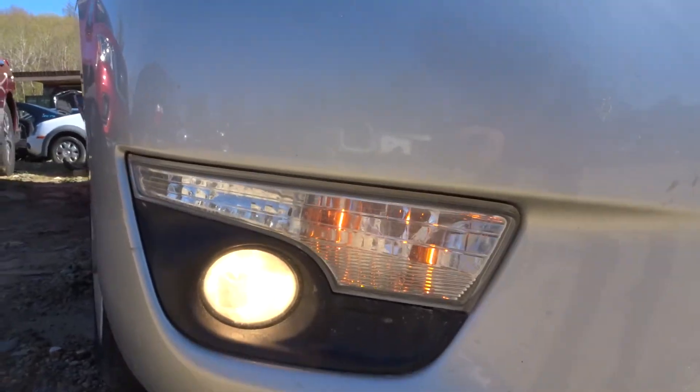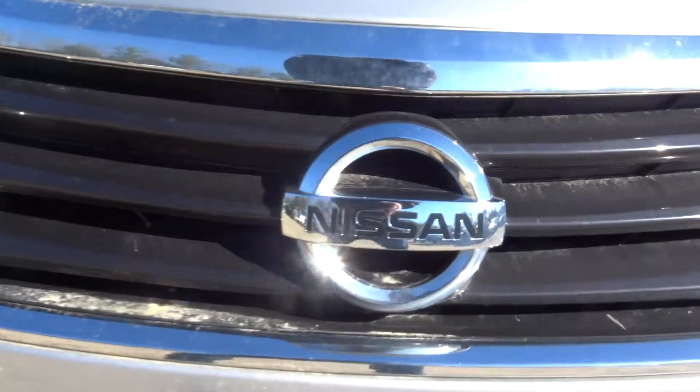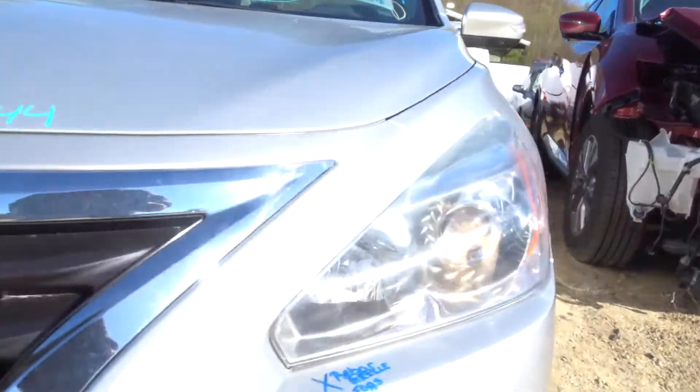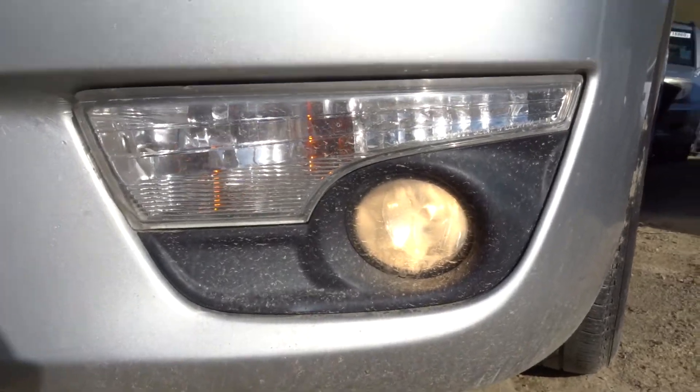But overall still in really good shape. Got a good fog lamp, good park lamp here on the right side, good headlamp on the right side as well. Grill's in great shape, very clean, still very shiny on the chrome. Got a good left headlamp, got a good set of left front lamps as well.